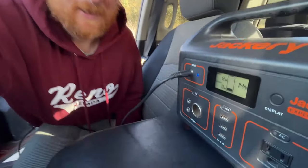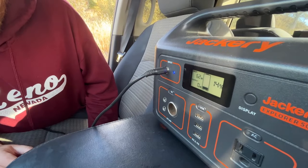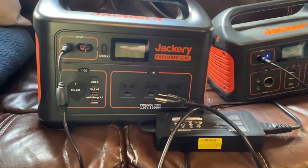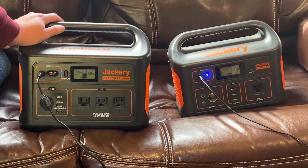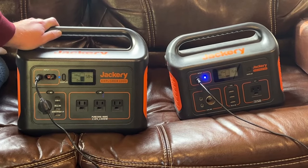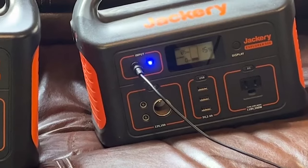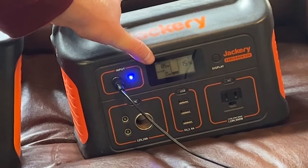When you start the truck, you're going to get about 75 to 80 watts. Here we have our twin Jackerys charging off of AC power: the Explorer 1000 gets about 150 watts and the Explorer 500 gets 85 watts.